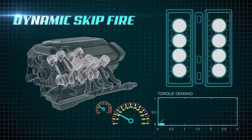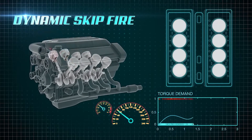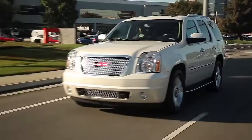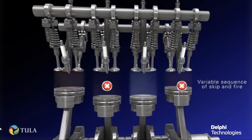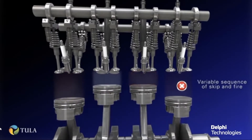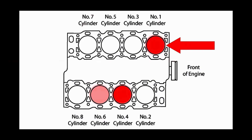The deactivation of the cylinders begins when the engine control module, or ECM, commands the AFM system on. The AFM system uses a valve lifter oil manifold known as VLOM, which delivers pressurized engine oil to four normally closed solenoids, which then deliver the oil to the intake and exhaust lifters to deactivate cylinders number one, four, six, and seven.